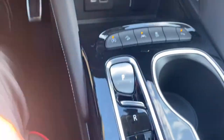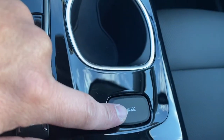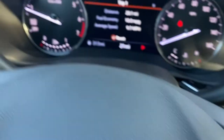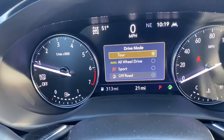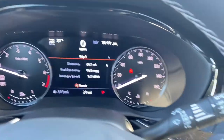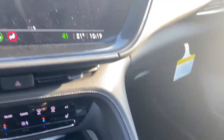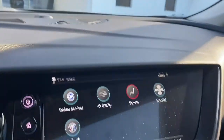This button right here changes the different drive modes — push it and you can select sport mode, tour mode, or all-wheel drive mode, giving you different ways to drive the vehicle. We also have the cup holders and the electronic parking brake right here, and the dashboard is tilted toward the driver for a better view of everything happening in the infotainment system.